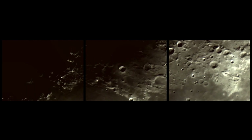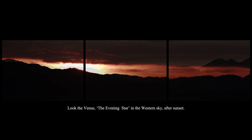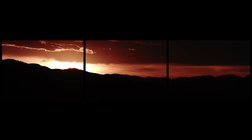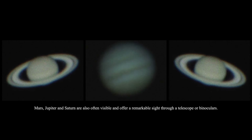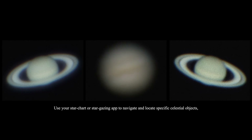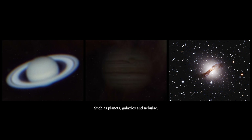The moon appears to be 3.8 billion years old, by the way. Look for Venus, the evening star, in the western sky after sunset. Mars, Jupiter and Saturn are also often visible and offer a remarkable sight through a telescope or binoculars. Use your star chart or stargazing app to navigate and locate specific celestial objects, such as planets, galaxies and nebulae.